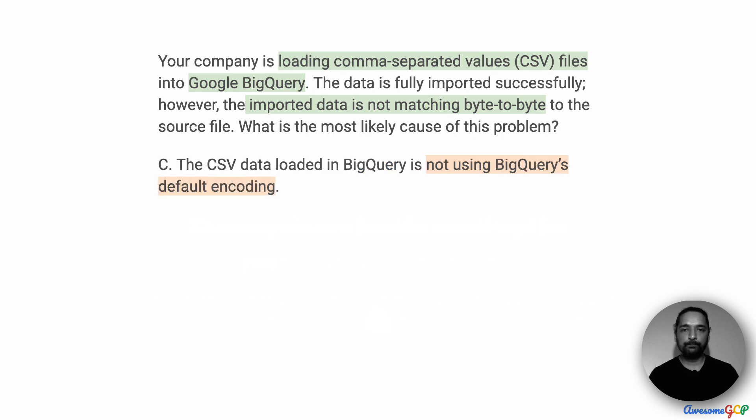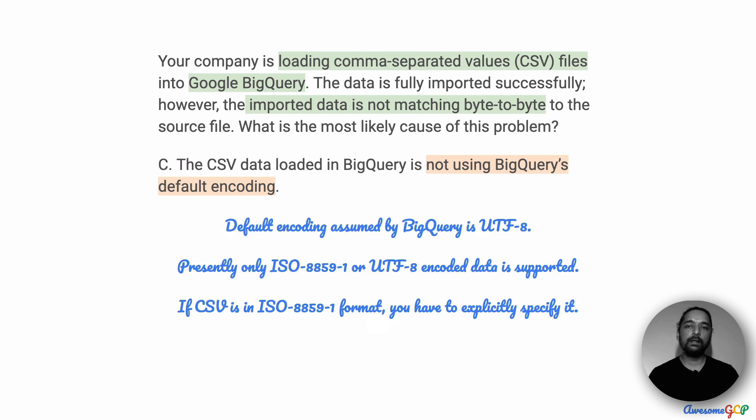Option C suggests that the CSV data loaded in BigQuery is not using BigQuery's default encoding. What is the default encoding for BigQuery? The default encoding is UTF-8. Only ISO-8859-1 or UTF-8 is supported by BigQuery as of now. So if your data was in ISO-8859-1, you will have to explicitly specify it.